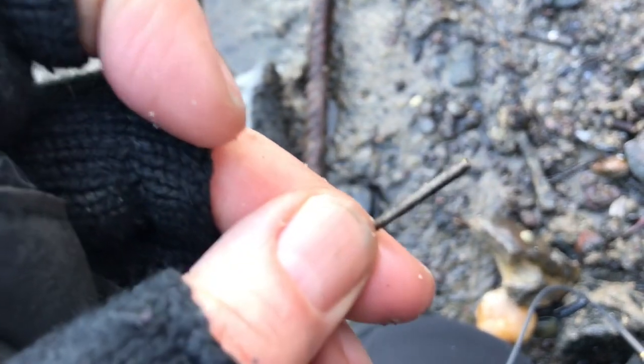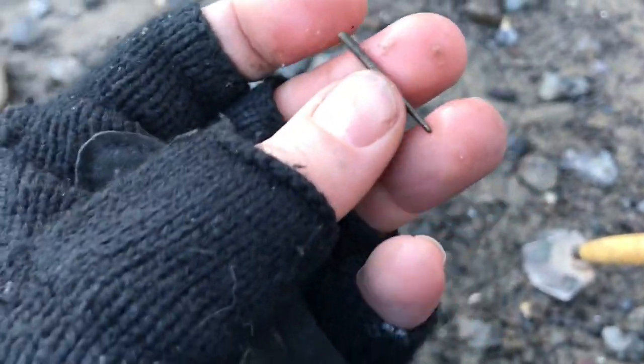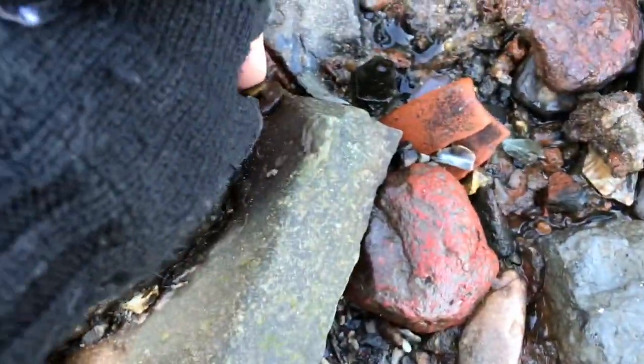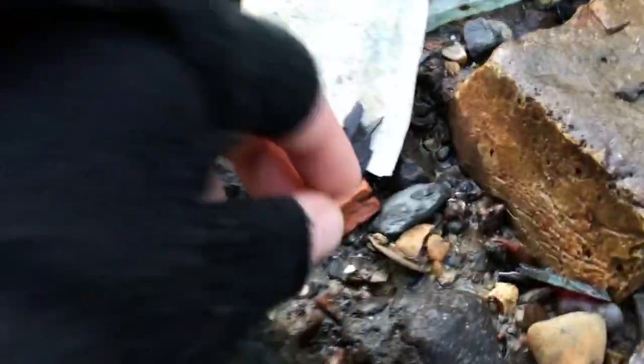I haven't found one of these in ages. You go through periods of finding the same kind of thing - not seeing one of these in a while. I just spotted a washer down here, which tells me it might not be a bad place to keep having a look for other small round metal items.